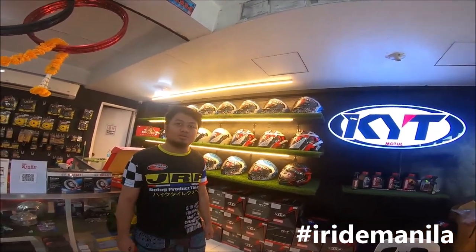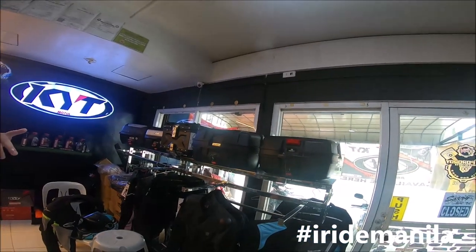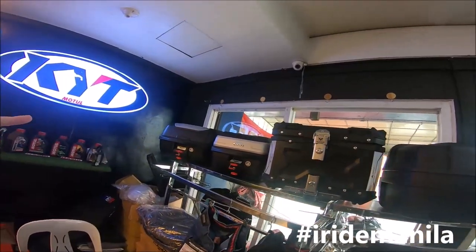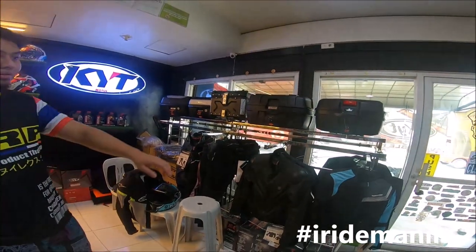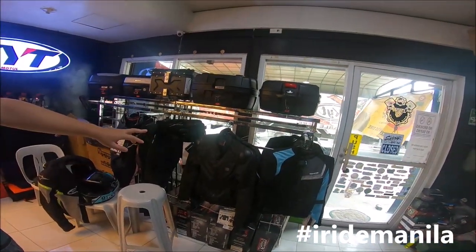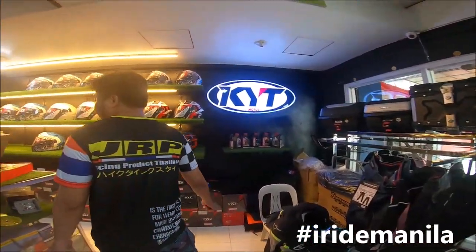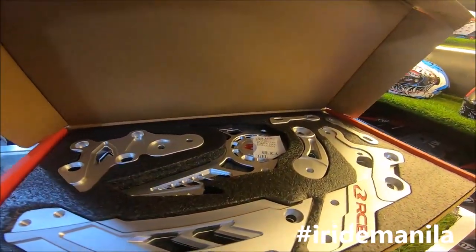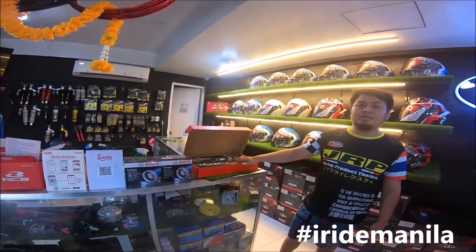If you're looking for boxes, we have the SEC 32-liter, the 47-liter, the Duhan 45-liter full alloy, and the GP box. We have different varieties — this one is almost out of stock. We also carry community jackets and Racing Boy parts, like this full shifter. This one here is 5,700 pesos SRP.